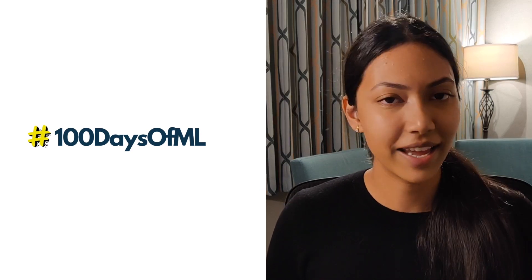The 100 Days of ML challenge is going to be extremely fast-paced, and you can definitely expect to learn a lot, so follow along with my journey — I'll be posting almost daily. If you're joining me on this challenge, leave a comment below and tag me on Instagram or LinkedIn with #100DaysOfML. Thank you for watching, and see you in the next video!